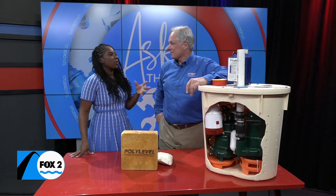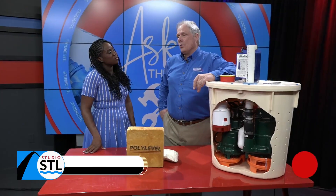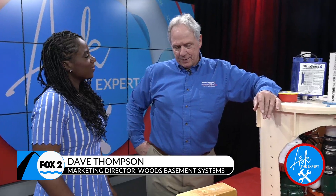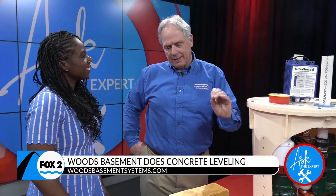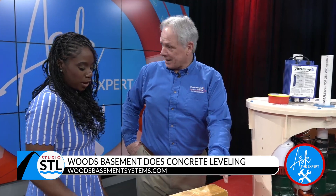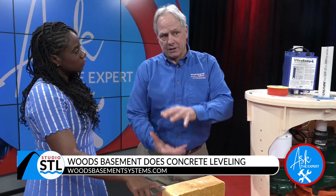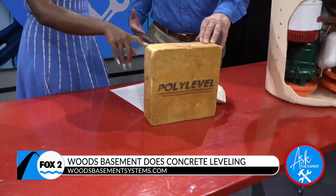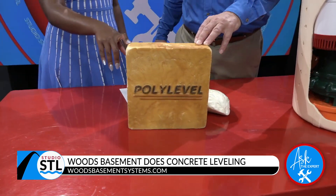Now Dave, what makes your concrete leveling so special with Basement Systems? Well, it's the unique product that we use. It's so much better than mud jacking, and it's a precise leveling. It doesn't leach out into the ground — it's kind of green that way because it doesn't disturb anything in the soils. It actually compresses with the soils to lift the slabs. And if you're not replacing your concrete and putting that in the landfill, this is a green product.